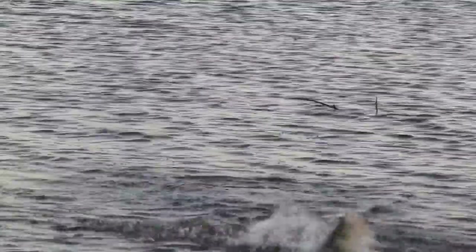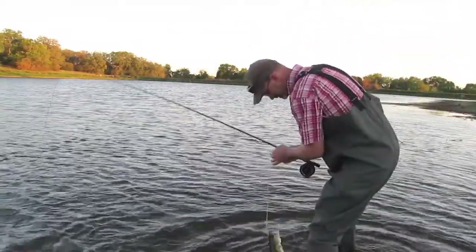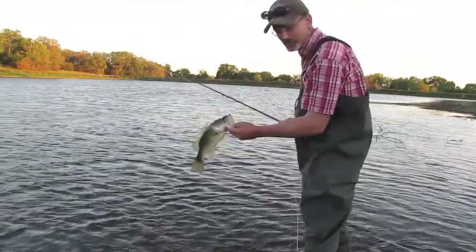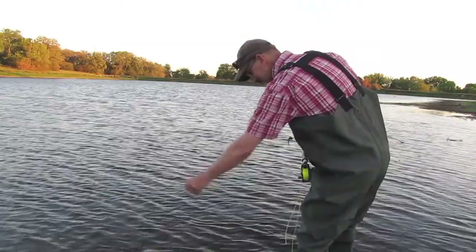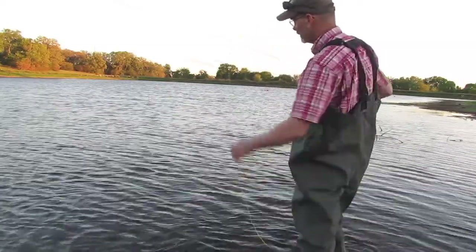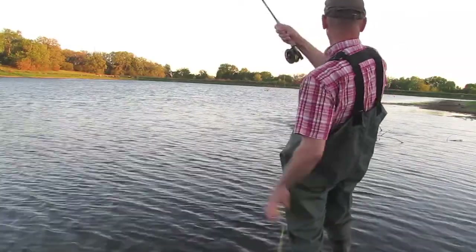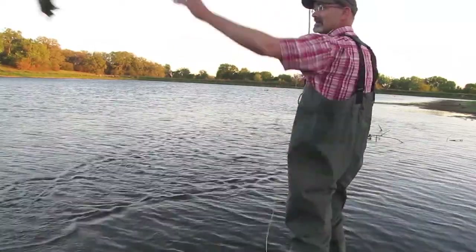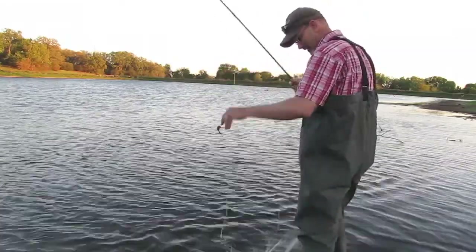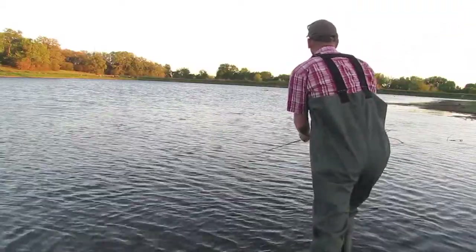Third time's a charm. There you go — that's a little nicer fish. He hit it three times before he finally got a hold of it. Nice little fishy on the froggy fly. I'm sure there's more of them there — next cast, that's what I was thinking. There's one more.